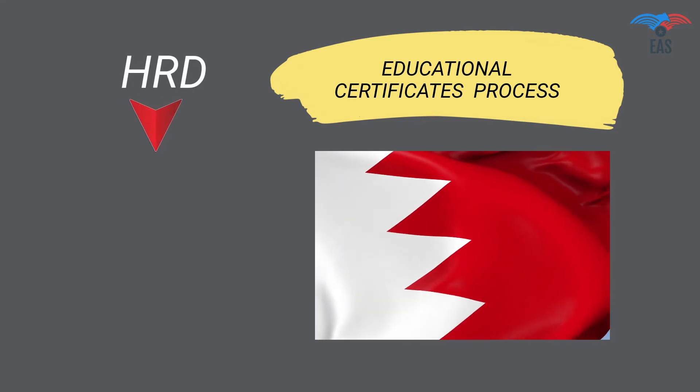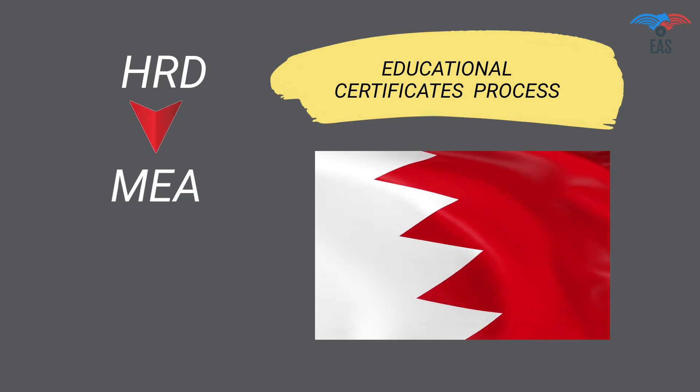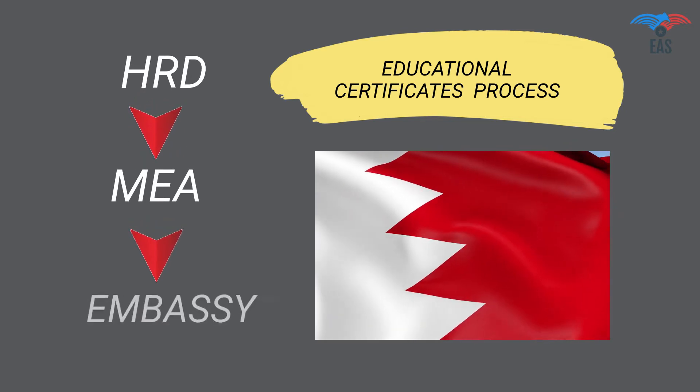Educational Certificate Attestation Procedure for Bahrain: Step 1 — HRD Attestation or Home Attestation. Step 2 — Attestation from Ministry of External Affairs (MEA India). Step 3 — Final Attestation from the Bahrain Embassy.